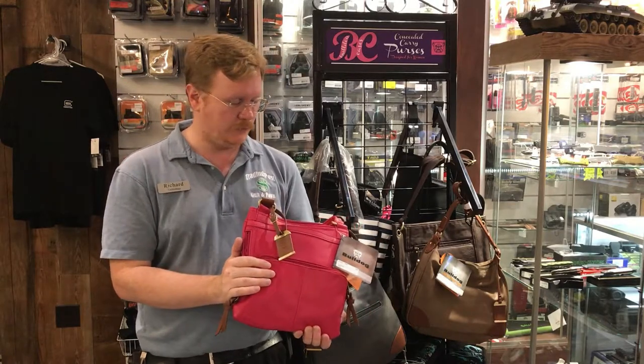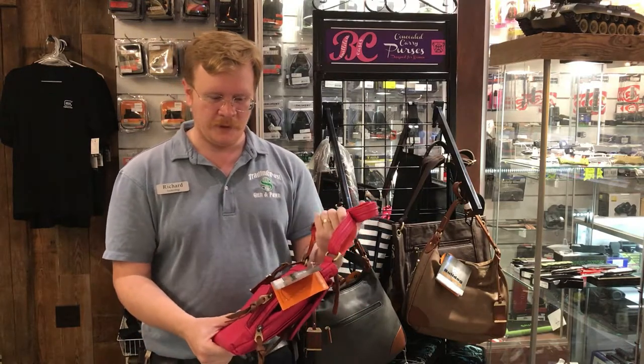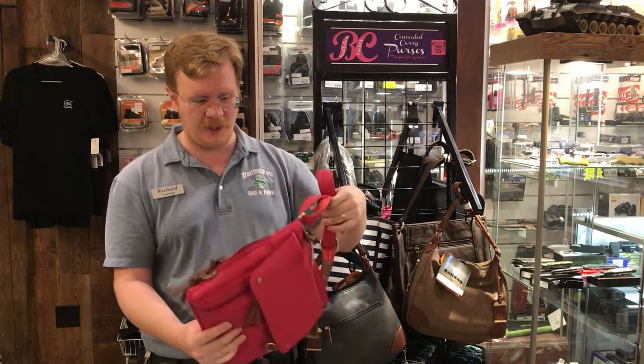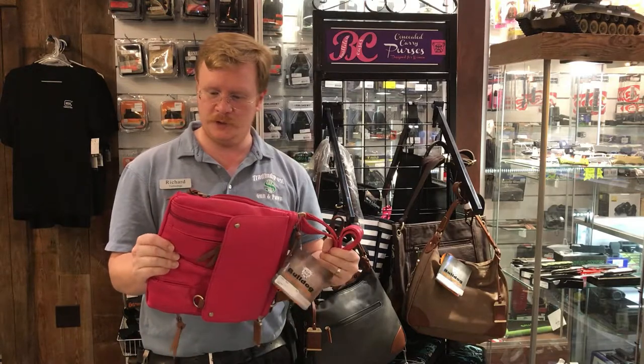So definitely recommend these, especially if you do any kind of conceal and carry. That's what these are — these Bulldog purses. They're very nice, very durable, very tough. They'll take whatever abuse you can give them.